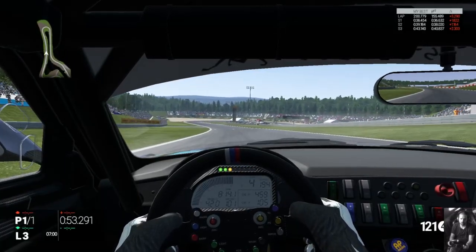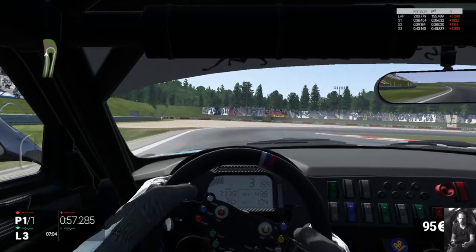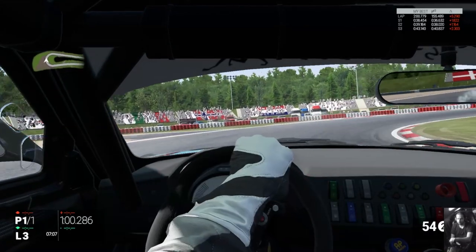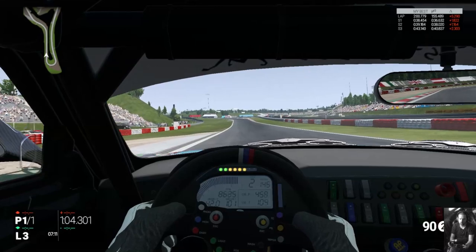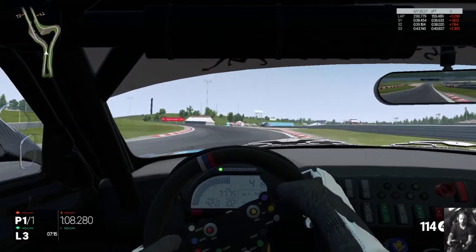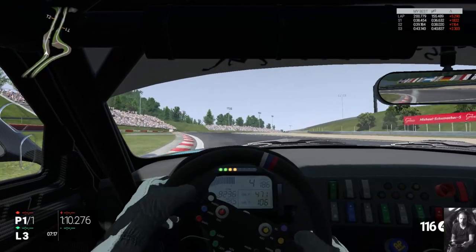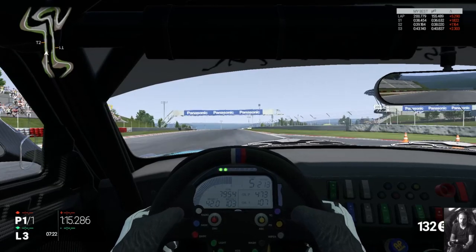In terms of over-the-limit handling, both Race Room and Project Cars seem to have a similar feel. Should the driver lock up or cause a large slide, it takes longer for the car to regain drivable grip than it does in Assetto Corsa. In Project Cars, large bumps in the braking zones have to be respected far more as it's easier for wheels to lock up, causing momentary loss of control.